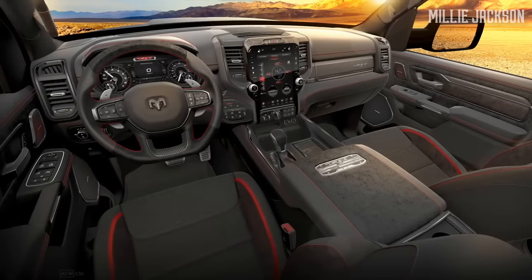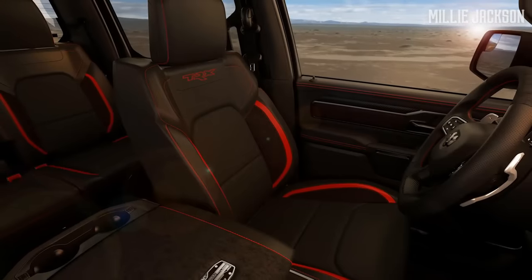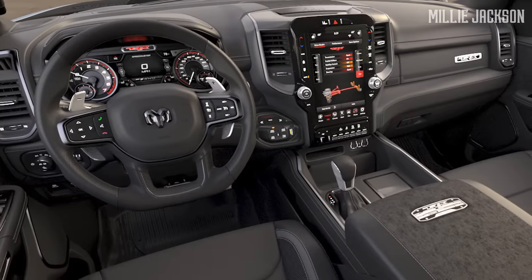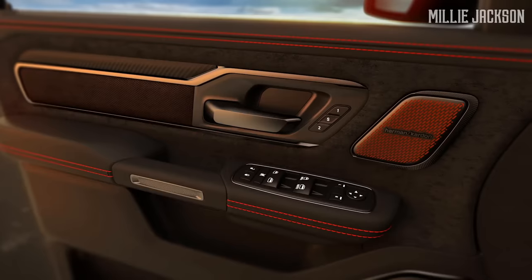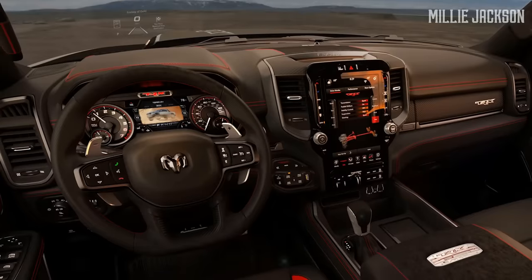The vehicle boasts a luxurious and masculine interior design thanks to top-notch leather and carbon fiber details. It also features a modern look with 8-way electric seats, a Harman Kardon speaker system, digital rear-view mirrors, and adaptive cruise control.